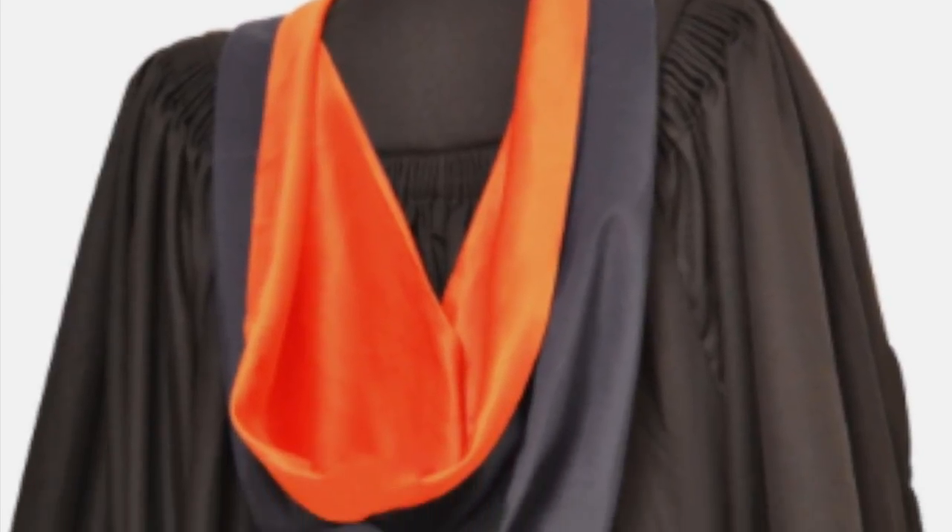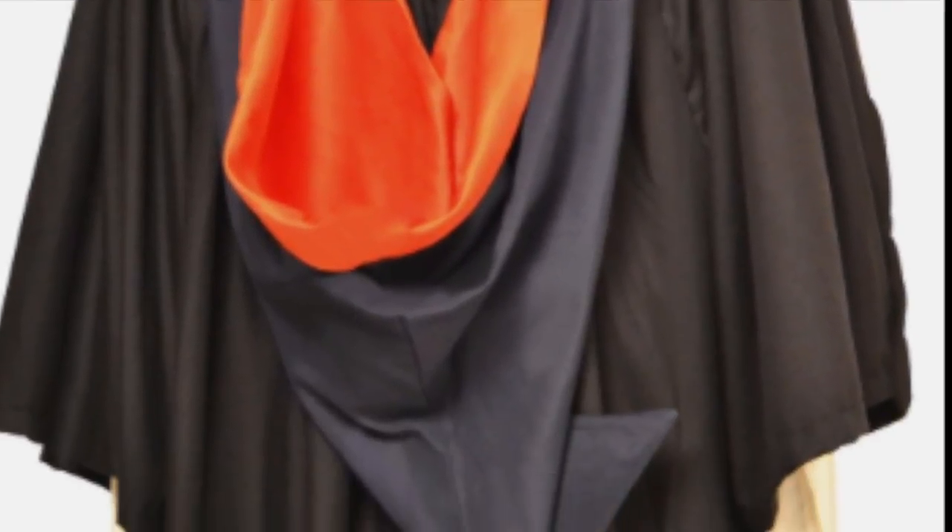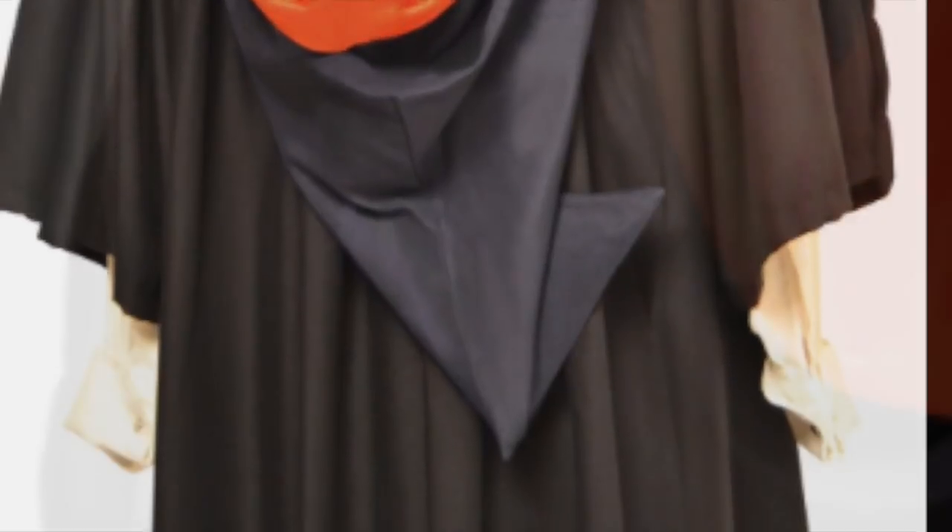At just £19.99 including postage and packaging, the BA Bachelor's hood is also known as a Burgon style or simple shape hood. With its origins in Oxford, it is occasionally referred to as an Oxford hood.